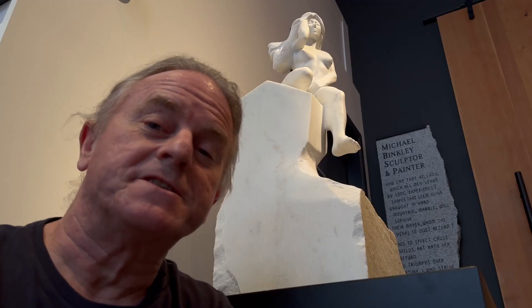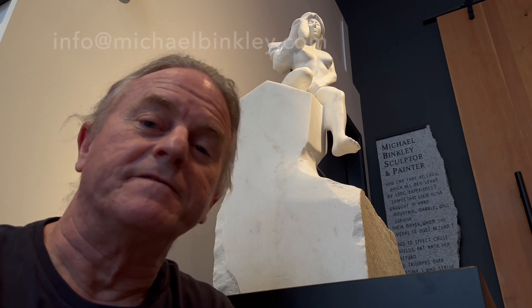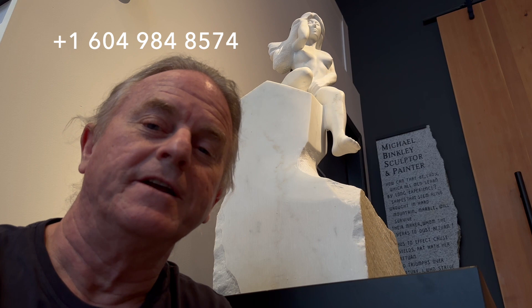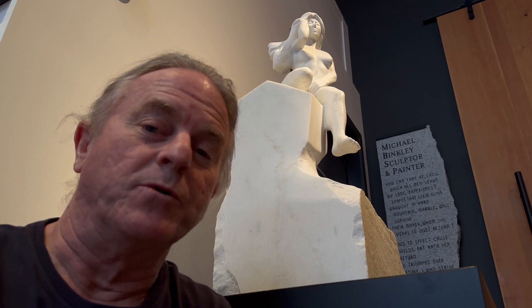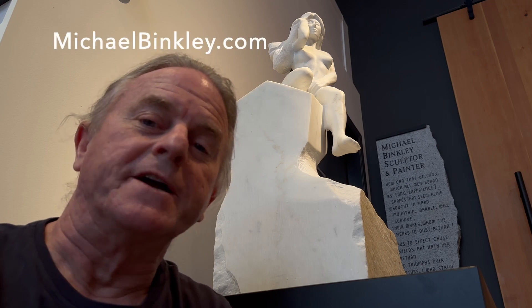The Gondolier's Mistress is available, and if you're interested in adding it to your collection, contact me at info@michaelbinkley.com or call me at country code 1 604 984 8574. If you're interested in more information on this sculpture or any of the other artworks available at the gallery, go to michaelbinkley.com. Thanks for watching!